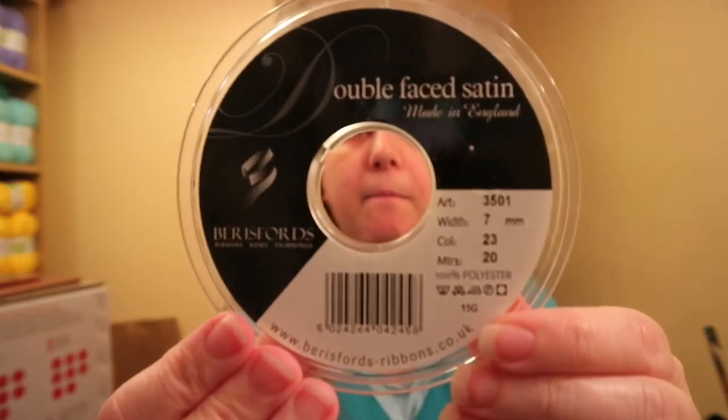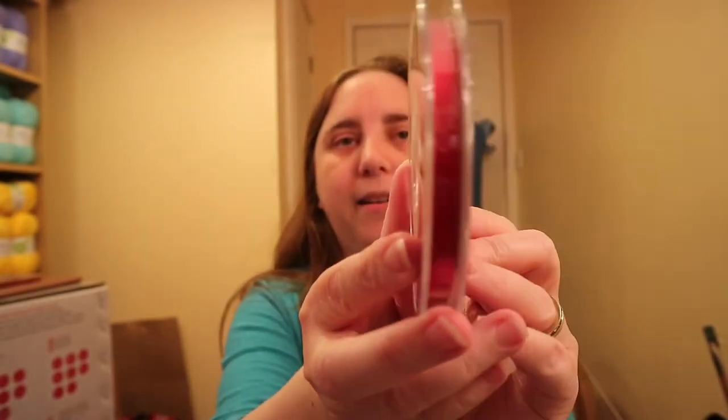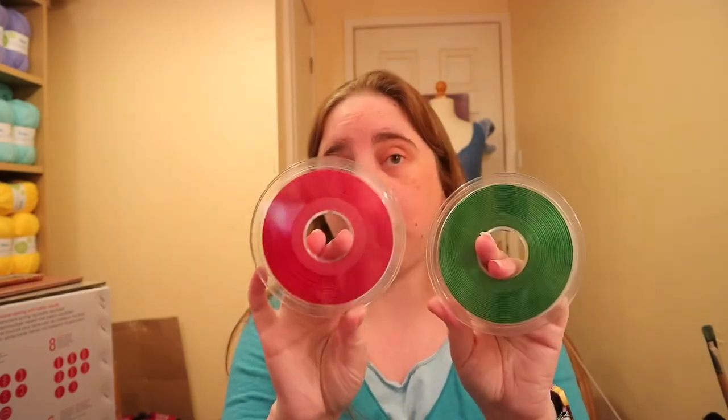I got some new ribbons in different sizes. I got two of the 7 millimetre ribbon — colour 23 — which is 20 metres and 100% polyester double face satin. One is a lovely green and one is a lovely red. The red is colour 15, also 20 metres, 100% polyester double face satin. So those are the two colours in the 7 millimetre. I did order more but unsurprisingly not all of them came. I did get some 3 millimetre ones as well.